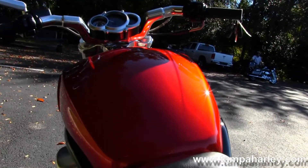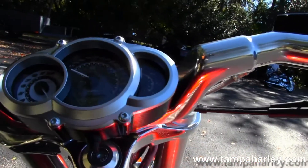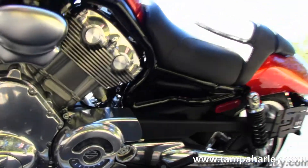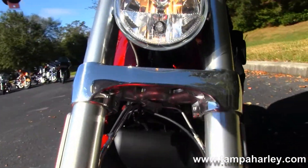The bike is in the candy orange color, brand new for 2013. This bike has factory ABS and security, produces 122 horsepower, 100 foot-pounds of torque, and only has 1,125 miles on it.